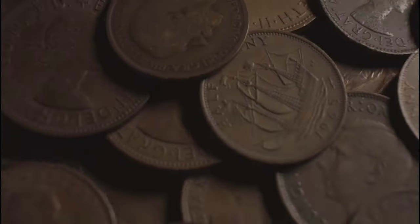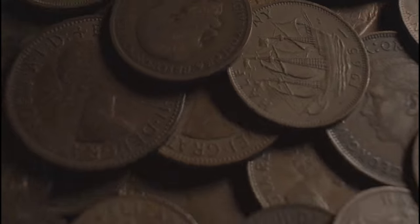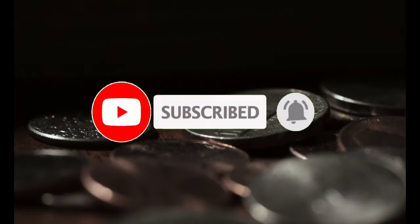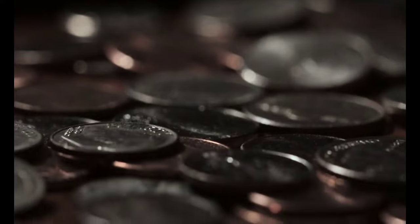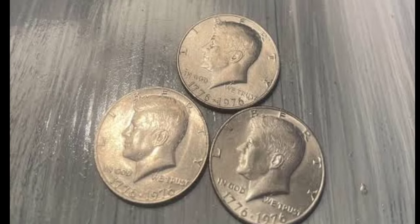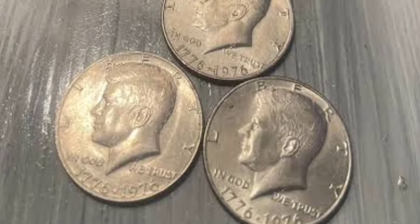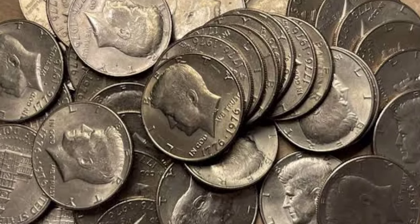1976 was a momentous year — it marked 200 years since American independence. To celebrate the occasion, new versions of three denominations were produced. One of those was the half-dollar, commonly referred to as the Kennedy half-dollar. We're going to explore the 1976 half-dollar value, look at the difference between a coin worth a few dollars and one worth thousands, and investigate some of the error coins that are worth big money. The half-dollar struck in 1976 marked 200 years since the signing of the Declaration of Independence.